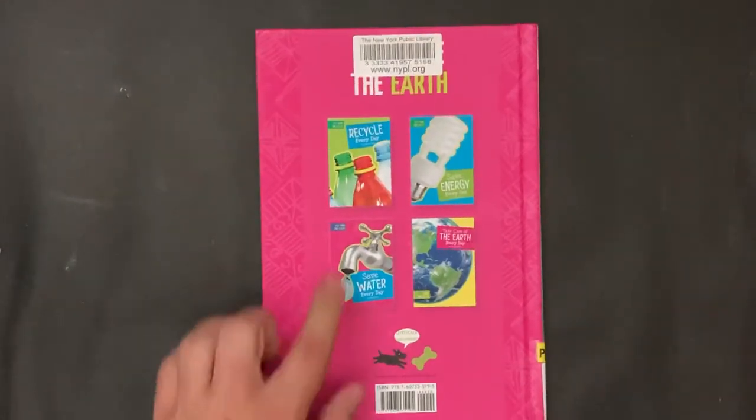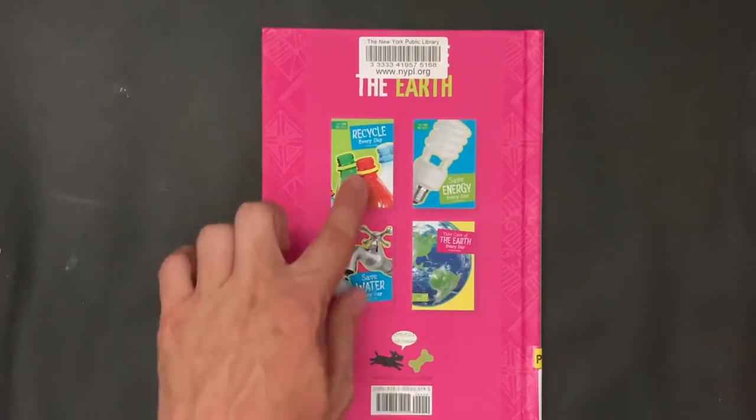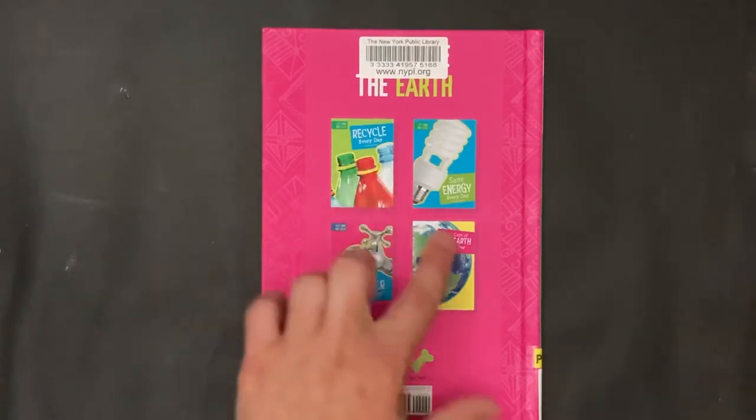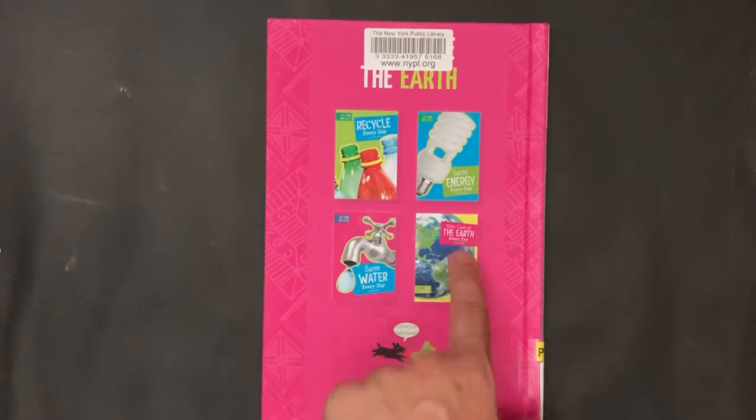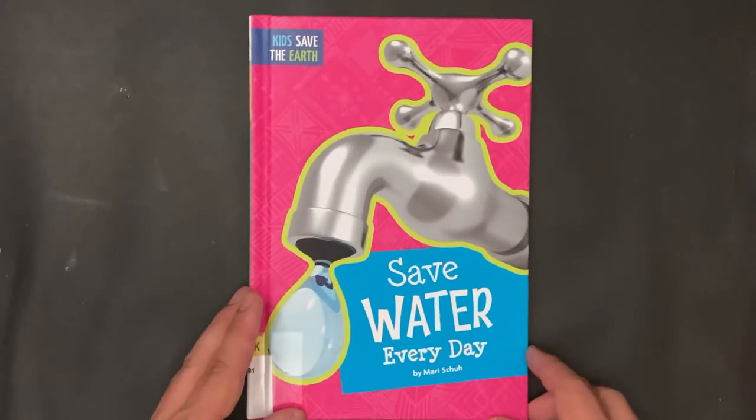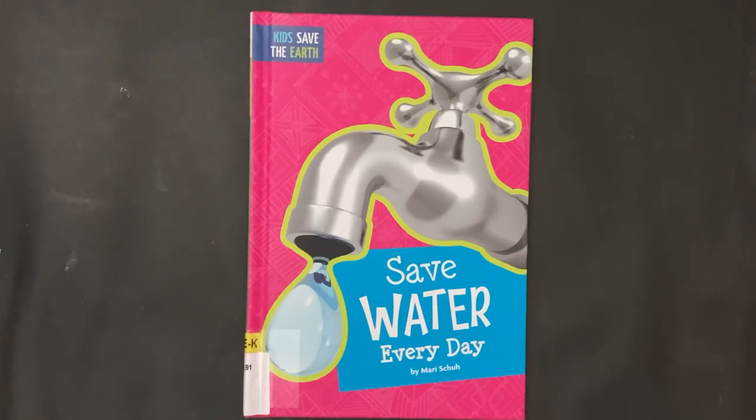Look, there are all these other Kids Save the Earth books: Recycle Every Day, Save Energy Every Day, and Take Care of the Earth Every Day. That was Save Water Every Day by Mary Schuh.